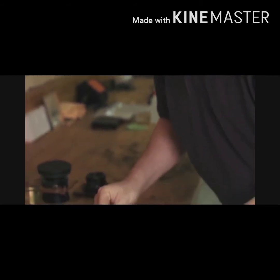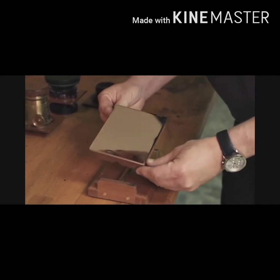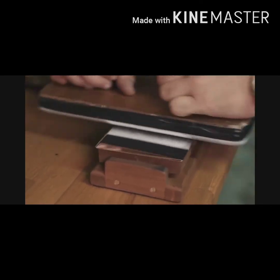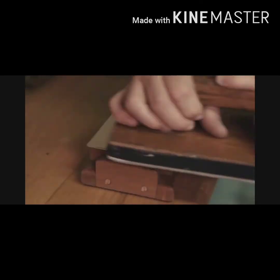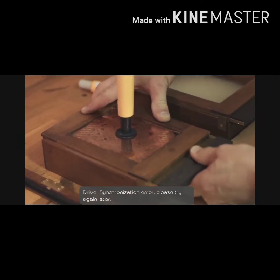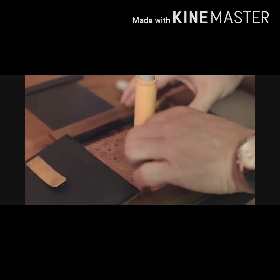The daguerreotype process starts with a silver-copper plate, which is polished for a few minutes to produce a mirror-like surface. The plate is then placed face-down over iodine and bromine, which react with the silver to make the plate sensitive to light. After a few minutes, the plate is removed, inspected, and dust is blown away. The sensitized plate is then placed in the camera holder.